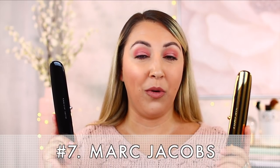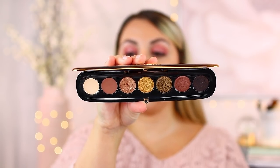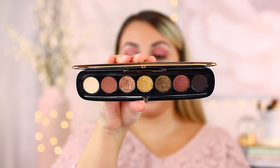Number seven is Marc Jacobs Beauty, and we're really splitting hairs here among the best formulas in the high-end category. One of my favorites right now is Extravagance — I believe it's getting phased out and starting to sell out. I love this palette for beautiful metallic, Great Gatsby, old Hollywood vibes. If you happen to get it, do treasure it because I think we'll never see it again once it's gone — it's a gorgeous color story and I absolutely love it.